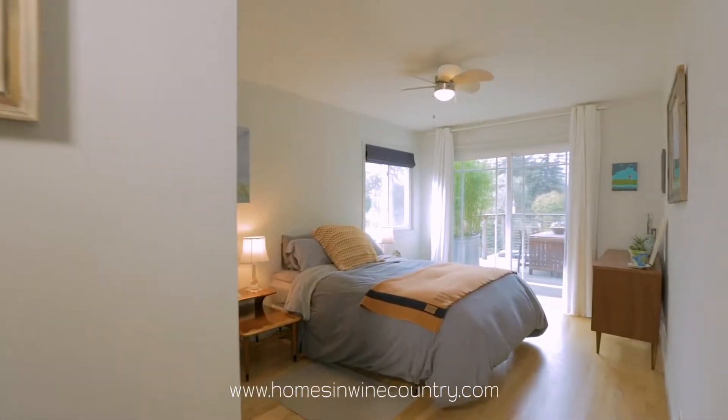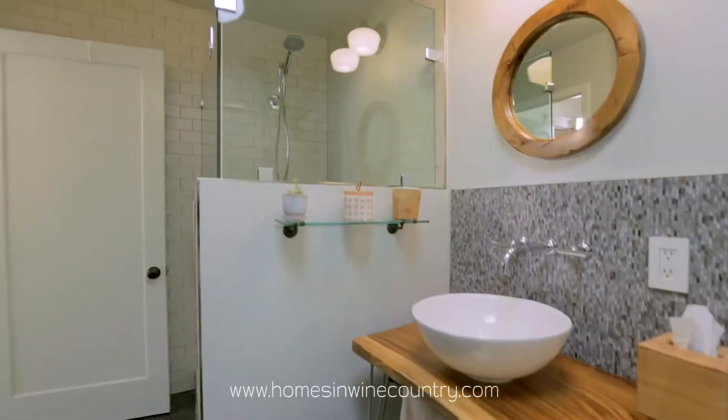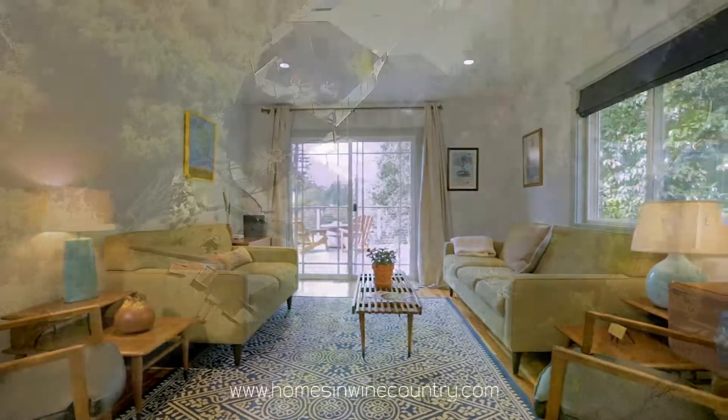This home was built in 1910, features three bedrooms, two bathrooms, over 1,300 square feet of living space, on a large lot just under a quarter of an acre.